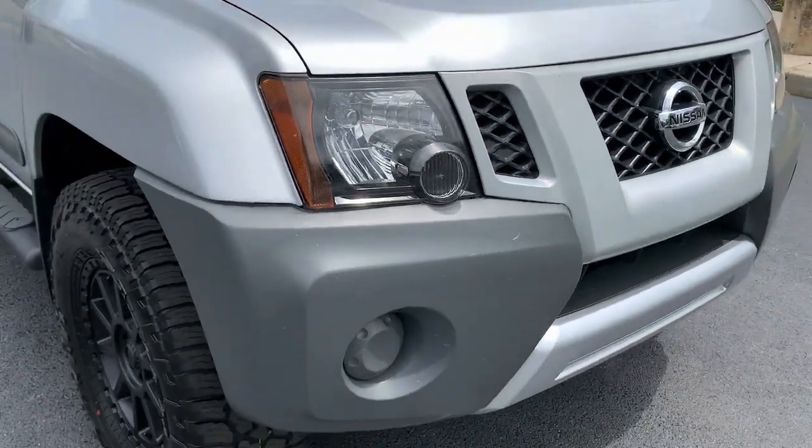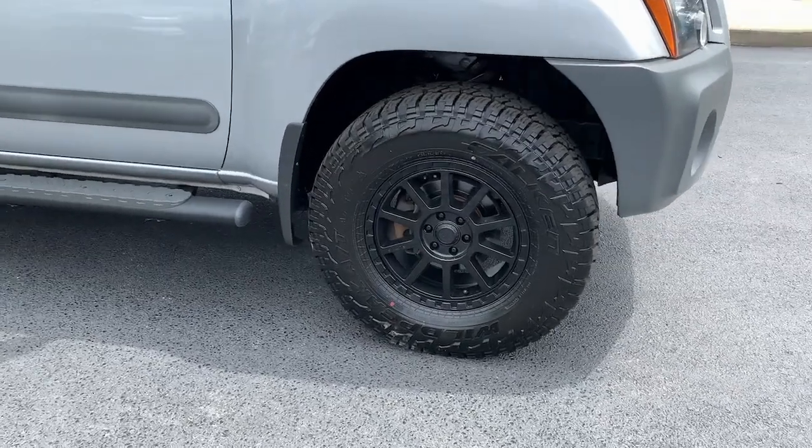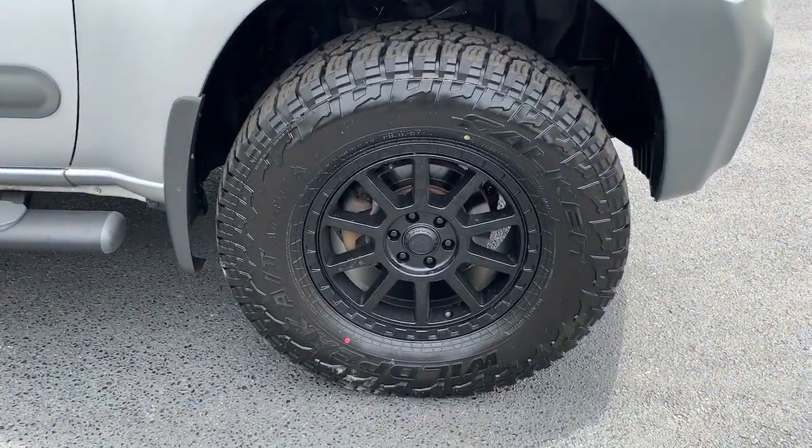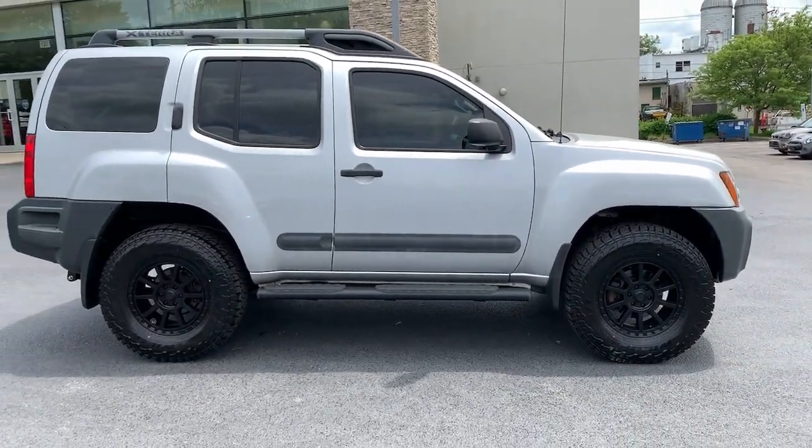Take a closer look at this rugged Nissan XTERRA — the versatile vehicle that specializes in off-road capability, innovative cargo solutions, and gutsy performance so you can make the most of your outdoor lifestyle.